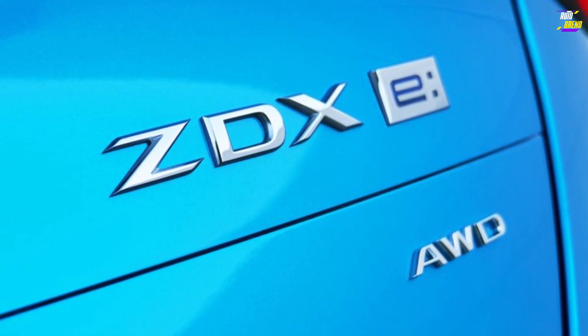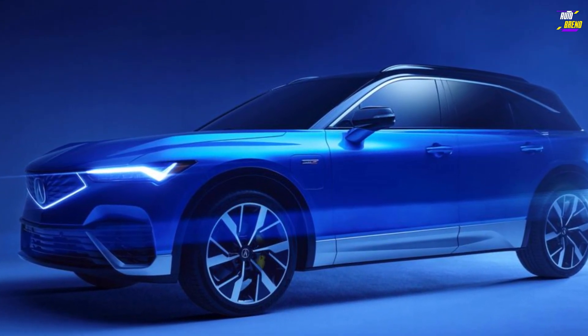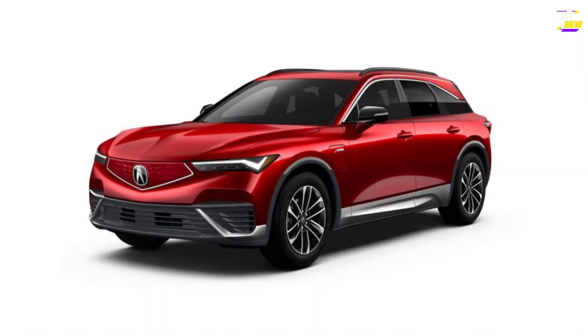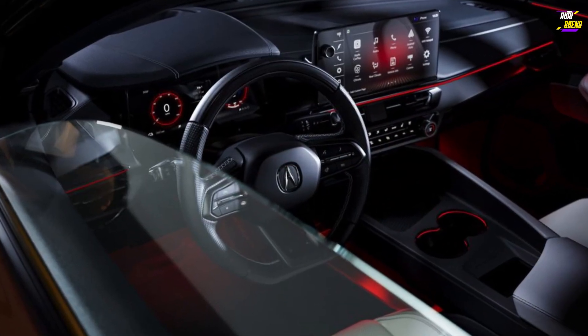For those seeking even more performance, a 500-horsepower all-wheel drive variant bearing the esteemed Type S badge is available. This version boasts a more aggressive suspension setup with adaptive dampers and larger Brembo brakes. Regrettably, the performance-focused trim does come at the expense of range, with an estimated 288 miles per charge.